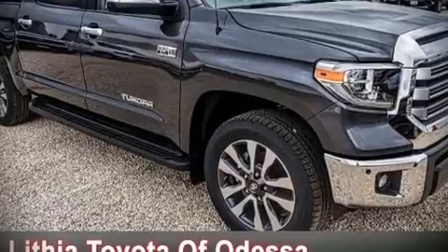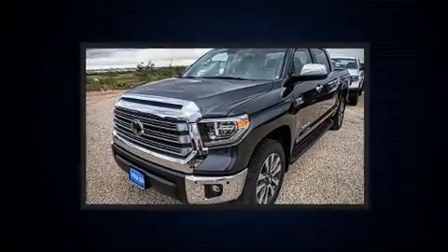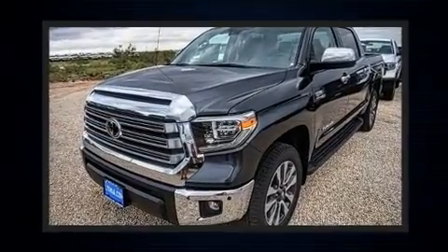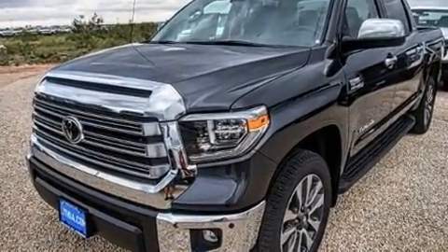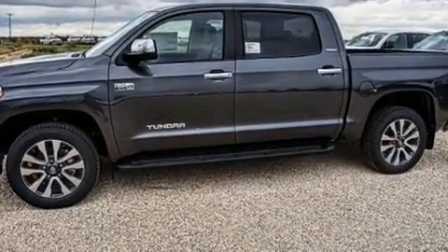The 2019 Toyota Tundra. This four-door, five-passenger truck is ready to drive off the showroom floor. It features an automatic transmission, rear-wheel drive, and a powerful eight-cylinder engine.